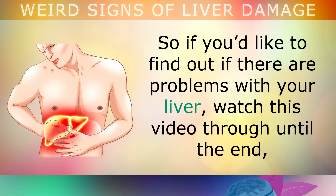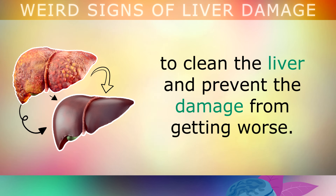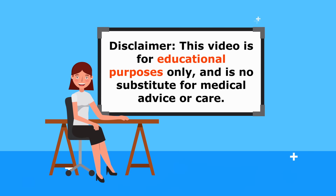So if you'd like to find out if there are problems with your liver, watch this video through until the end, as we'll also be exploring some natural home treatments to clean the liver and prevent the damage from getting worse. This video is for educational purposes only, so do speak to your doctor if you have any medical concerns.